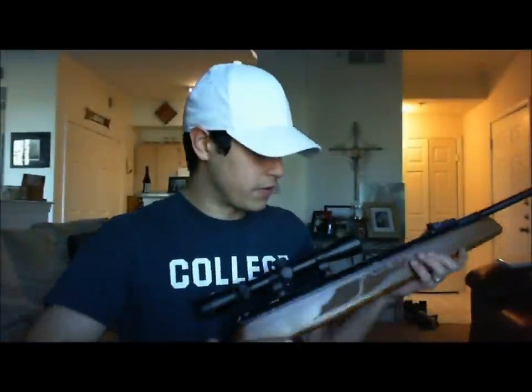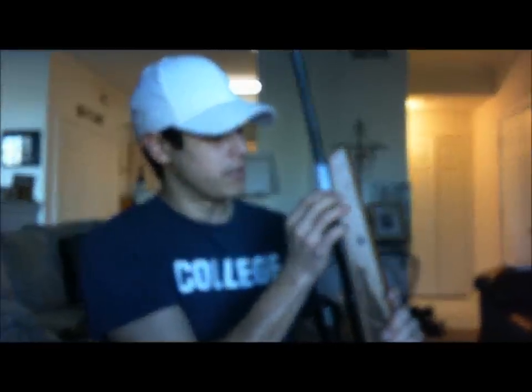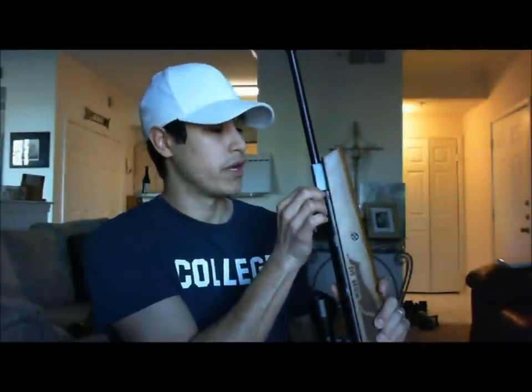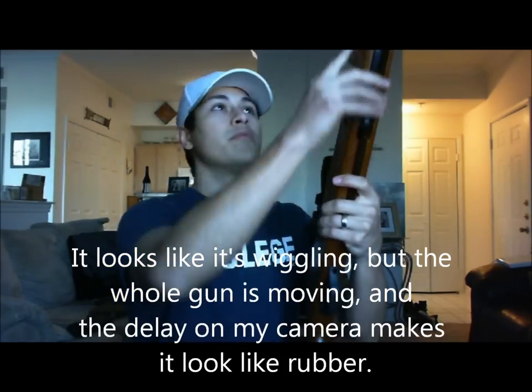It's got a really solid feel — everything clicks nicely, the trigger action is really smooth and very predictable. The joint right here where the barrel breaks is very solid. They've really improved this joint so there's absolutely no wiggle in the barrel sideways, so when you're cocking it, that joint is not going to wiggle out over time and affect your accuracy.